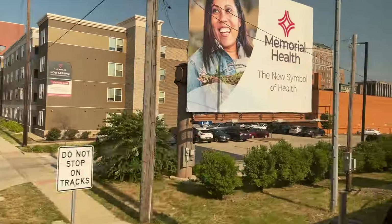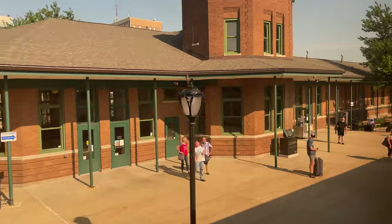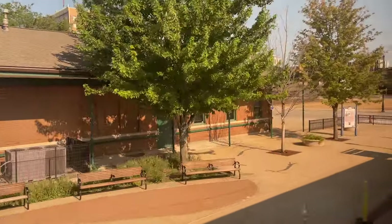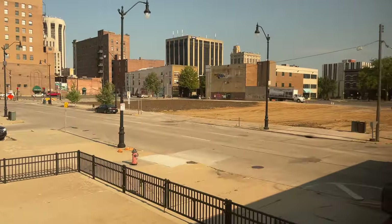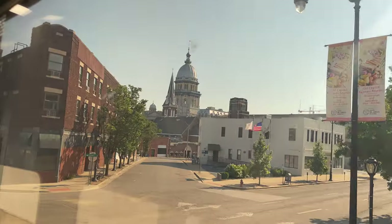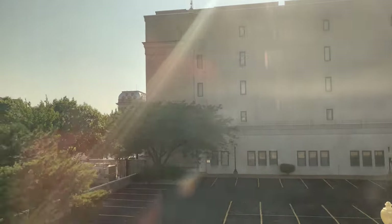Springfield is our next major station stop. Normally Springfield would be a smoke stop allowing us to step off and get some fresh air, but because of our weather delay earlier, today's stop is reduced to a regular one to make up time. Departing Springfield, we get an amazing shot of the Illinois State Capitol as we cross East Capitol Avenue.